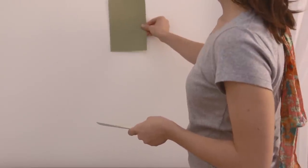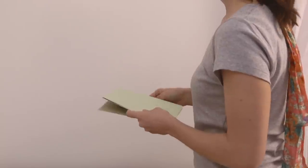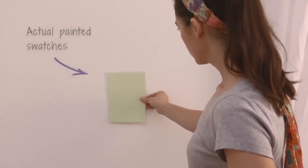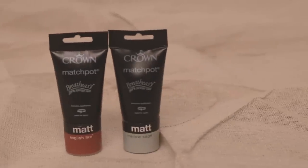Once you've settled on a scheme, the best way to narrow down your selection is to try out some colours. Crown's Pure Paint samples allow you to quickly try a range of colours within your room and in different lights. Alternatively, you can use our Match Pots.